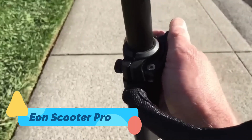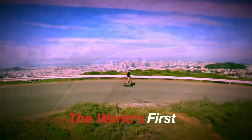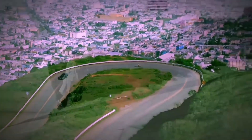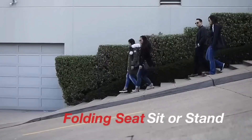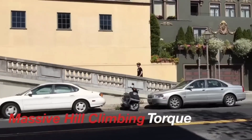The EON Scooter Pro — if you're after a fast, efficient, and lightweight ride, this might just be your perfect match. This dual-motor electric scooter offers powerful acceleration, smooth handling, and an impressive range of around 40 miles.